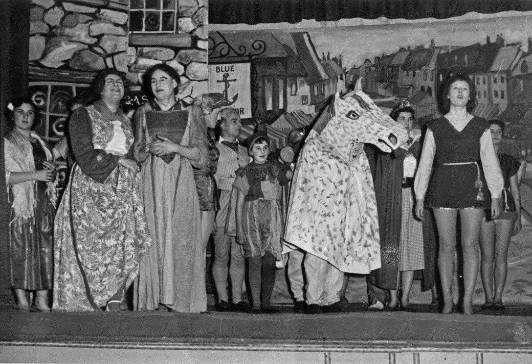Now we're moving on to the pantomime in Helston in 1956. We've got men dressed as women, a woman dressed as a man, and a pantomime horse — what more could you want? Do notice the blue anchor in the sign on the stage backdrop. Have you ever had so much fun? Oh, no we haven't. Oh, yes you have!